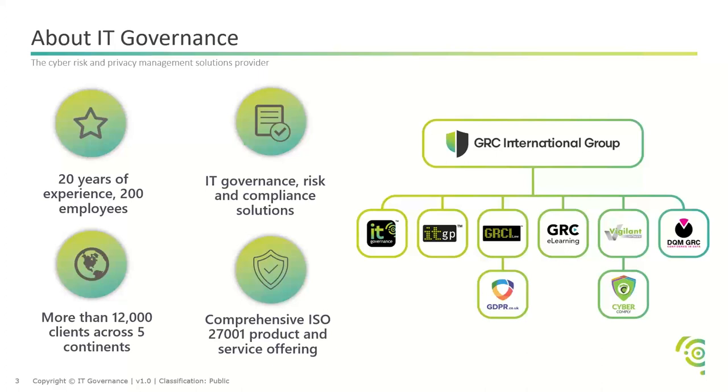The GRC International Group is comprised of several different subsidiaries: IT Governance, which is where this presentation is coming from, a publishing division, a legal division, e-learning, Vigilant Software, DQM, GDPR.co.uk, and CyberComply. It's quite a big group. I'm originally from the publishing division, where I spent a few years developing books and toolkits, and we have a wealth of information across all departments.